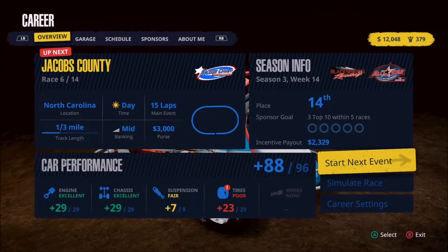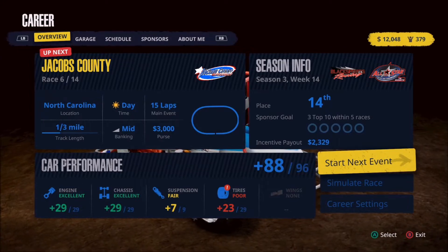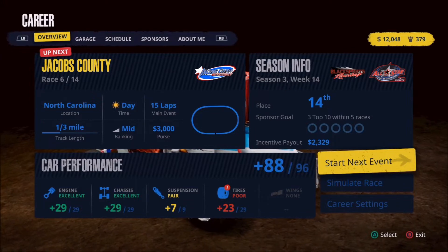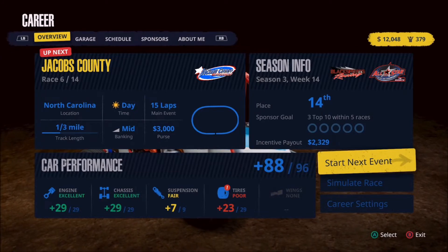Welcome back everyone to more Tony Stewart Sprint Car Racing. In today's video, we're headed to Jacobs County, race number 6 of 14 on the schedule. This track is a third mile with medium banking, but I would argue that it has more than enough banking for what we need. It's very wide and should provide some great racing.